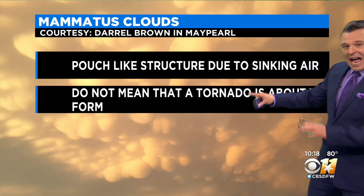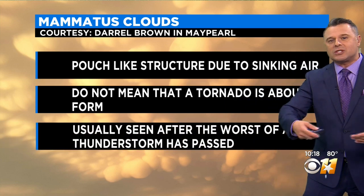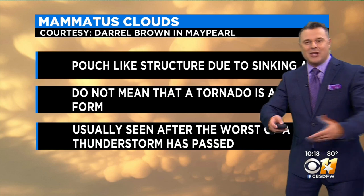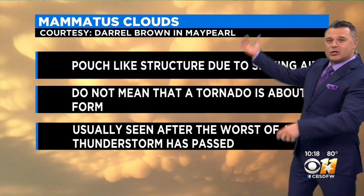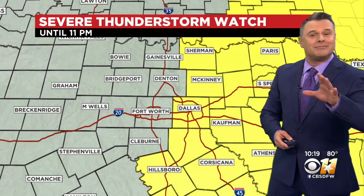Normally when you look at this, you're thinking this is probably going to be a tornado. But it doesn't mean a tornado is about to form. Actually, when you see these cloud structures, it's usually seen after the worst of a thunderstorm has passed. That anvil we showed you can have that sinking air sometimes on the backside. So those are called mammatus clouds — that's what we saw today.